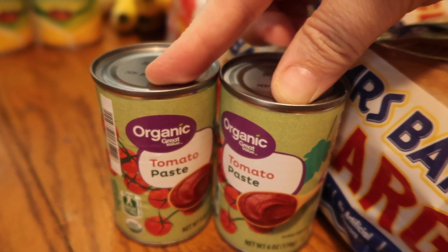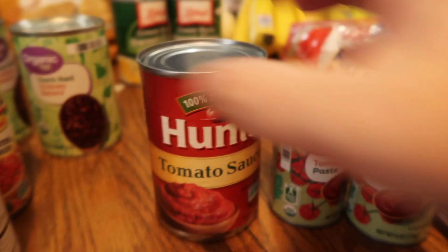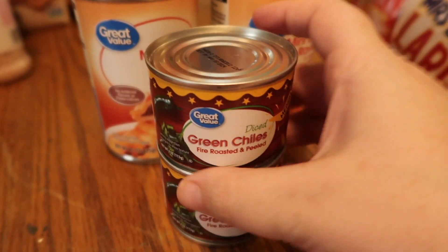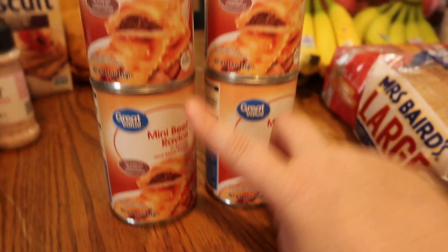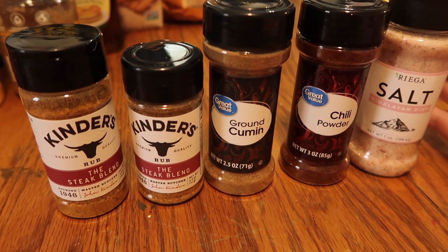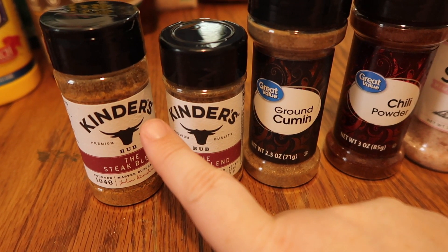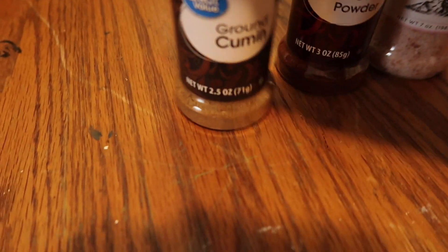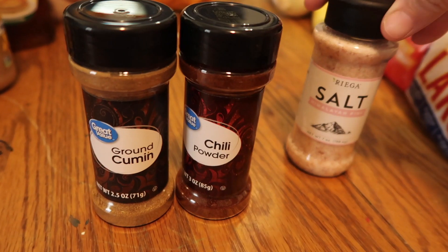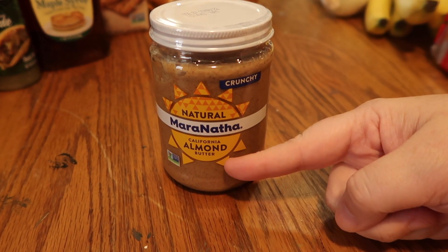I got two things of tomato paste, one tomato sauce, two diced chili — all of this for my chili. I also picked up four cans of mini ravioli and several spices: the Kinder's seasoning was a replacement, plus ground cumin, chili powder, and Himalayan salt.